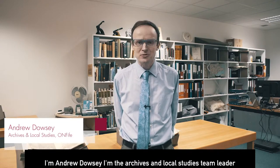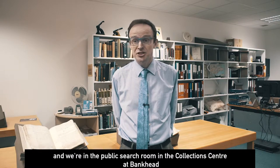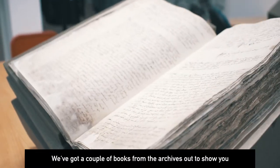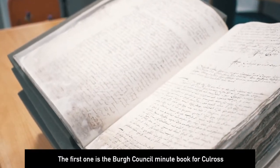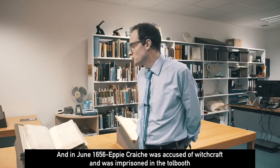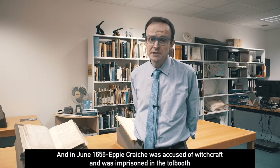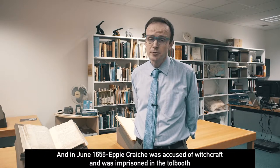I'm Andrew Dousey, I'm the Archives and Local Studies team leader, and we're in the public search room in the collection centre at Bankhead. We've got a couple of books from the archives to show you. The first one is the Borough Council Minute Book for Cupar, and in June 1656 Epi Kreich was accused of witchcraft and was imprisoned in the toll booth.